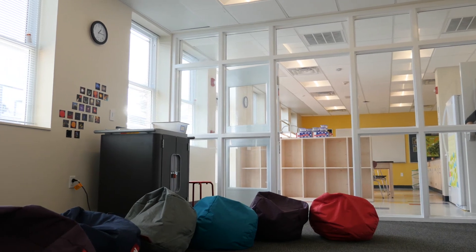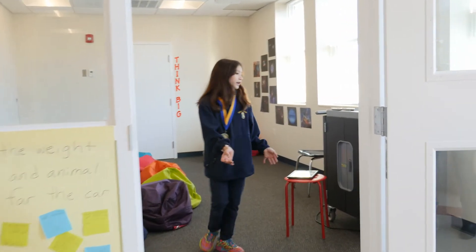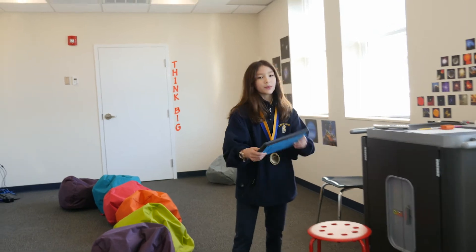Here is our idea lab. It's a place where you can brainstorm and work in a comfortable space on the iPad.